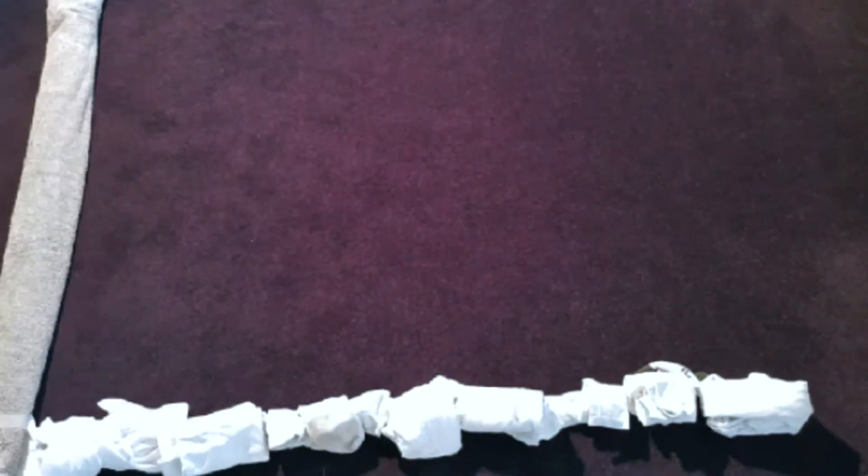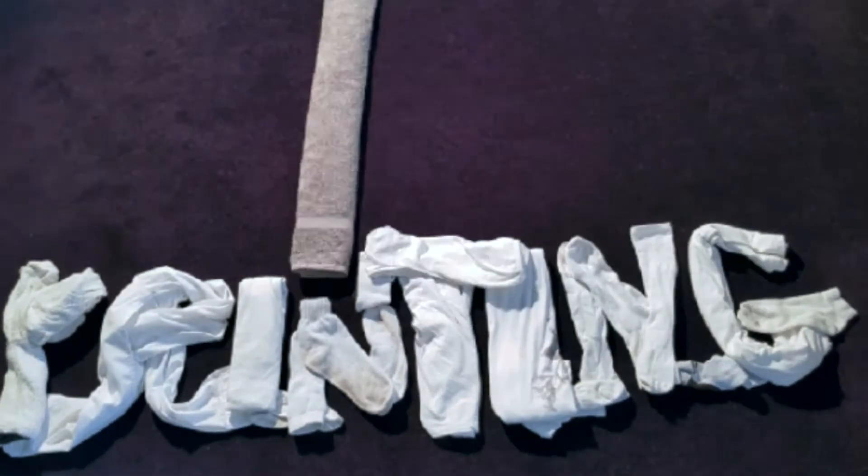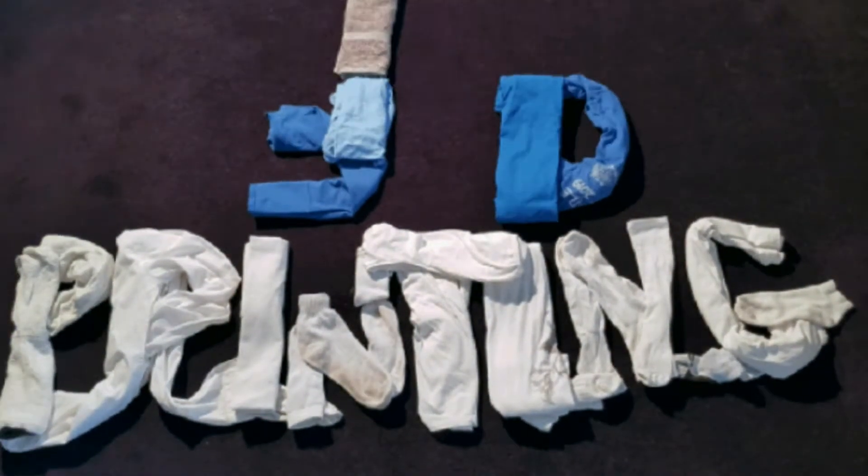Hello, my name is Milo Sargent and in this video I will be discussing the manufacturing technique known as 3D printing and how it has and will continue to revolutionise the man-made world.